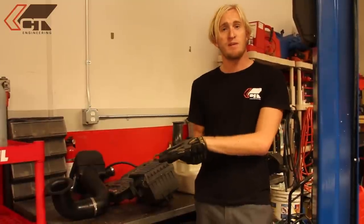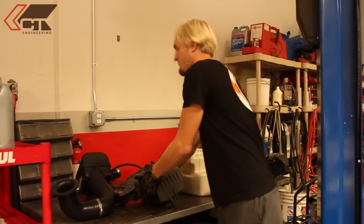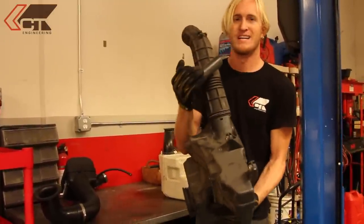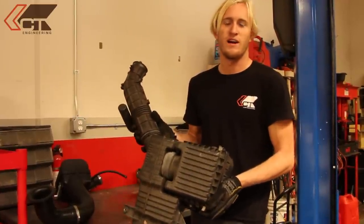Before we talk about which intake airbox we're going to use, it's good to note what the factory one looks like. This is for a 2000 Civic, so the factory airbox is very restrictive. You've got a very clunky-looking intake pipe, lots of resonators on it, and the filter itself is a very low-flow paper square kind of filter.